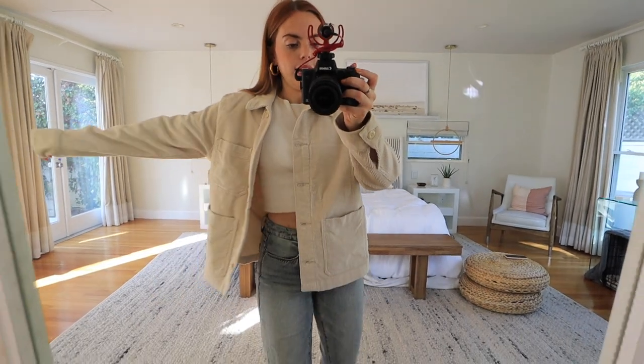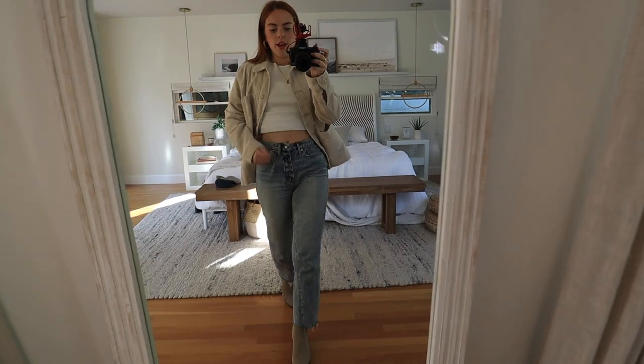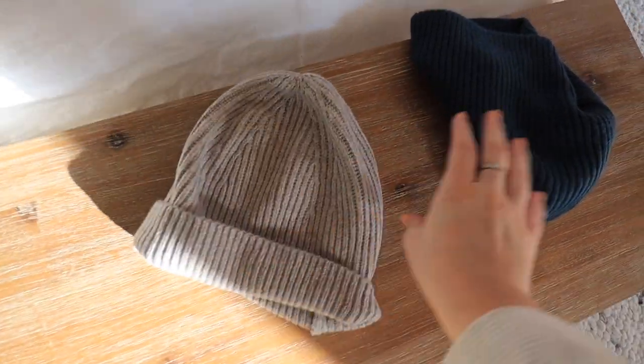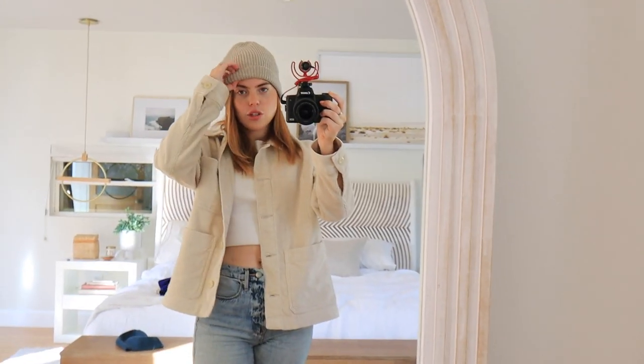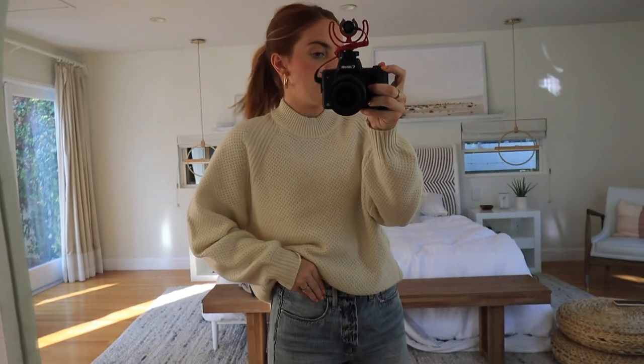Same jacket and I just changed into some jeans I already had. Look at these boots — perfect fall color, I absolutely love these. They're so cute, I like that they're pointed. Now I'm gonna put on some beanies that I got. I got two — this gray one and this darker kind of bluish-green one. Both super cute, very comfy, you can fold it or not. I forgot how much I love wearing fall clothes!